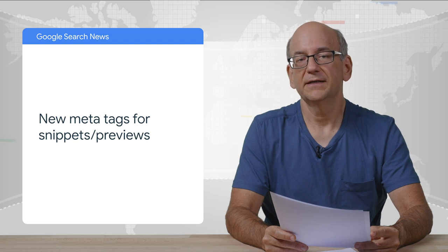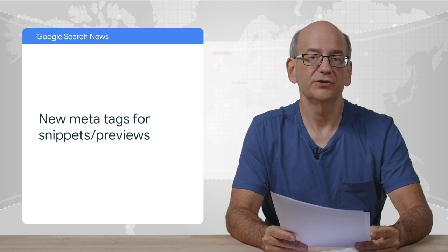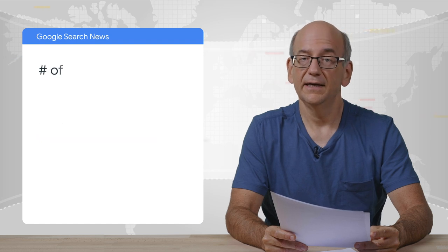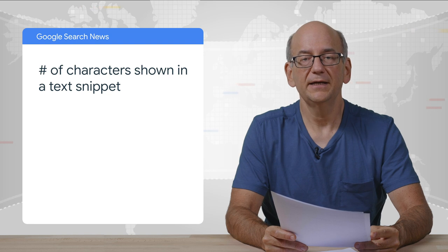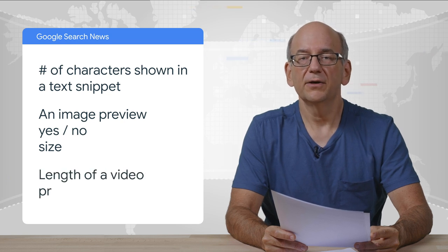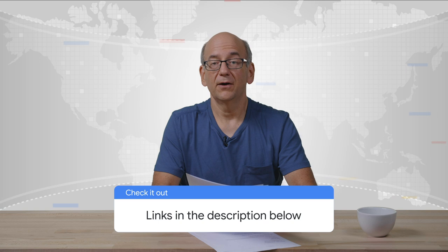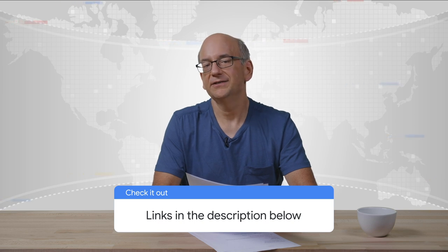Curious to find out more? Check out the blog post linked below. On September 24th, Google announced a set of new meta tags that give publishers globally the ability to express preference regarding how much of their page's content is shown as a preview in search results. In particular, there are meta tags that let you specify how many characters may be shown in a text snippet, whether and how large an image preview may be, and how long a video preview may be shown. Additionally, there's an HTML attribute that can be used to restrict parts of text from being shown as a preview — we call it the data-nosnippet attribute. That feature will become available later this year. Our documentation also goes into how AMP pages and structured data may be shown in search. I'll link to the documentation in the description below.